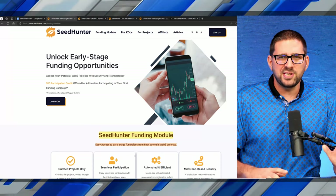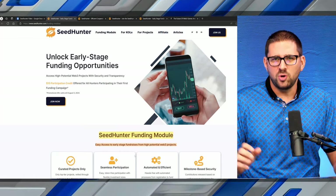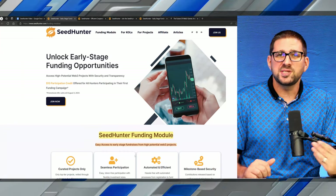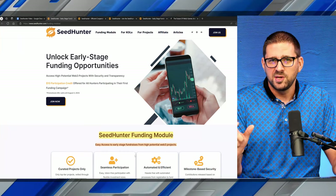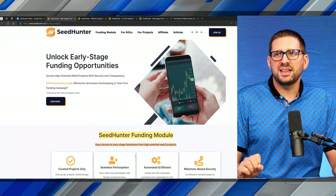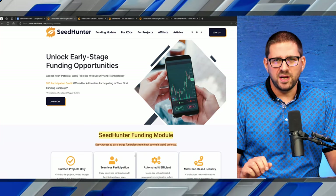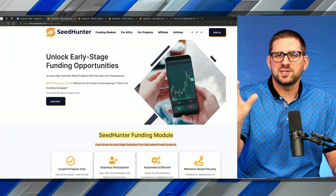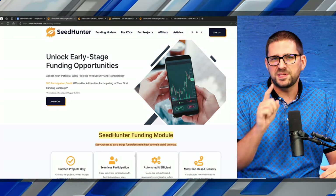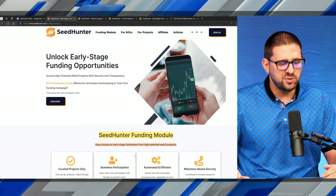Seed Hunter essentially connects projects, influencers, and retail investors. If you're a project and you decide to launch, you can allocate a certain amount of your fundraising to retail investors. Think of it like a GoFundMe, where once all the boxes are checked, that money is released to the people looking to raise. It protects you, the end user, and protects the projects, keeping them in line and making sure they're doing everything the correct way.